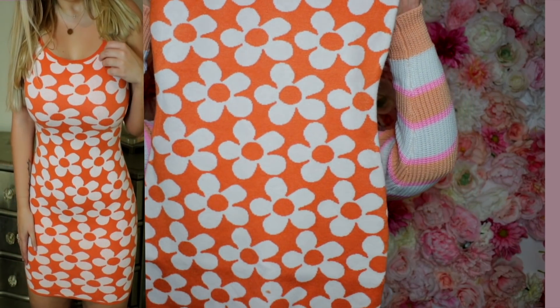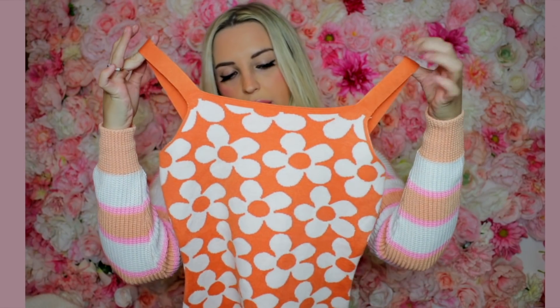I got this little flower power dress — again, very 70s vibes. I've been noticing that's a huge trend for the upcoming spring and summer and I'm all about it. I love the bright colors and funky patterns. This one is going to be adorable — it's a nice knit fabric, feels very secure, so I feel like you can get away without wearing a bra with this one.